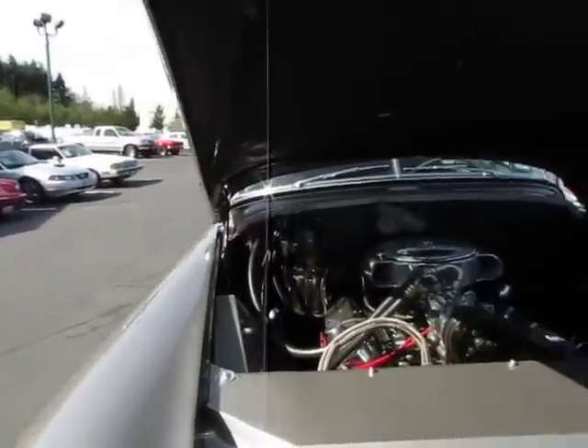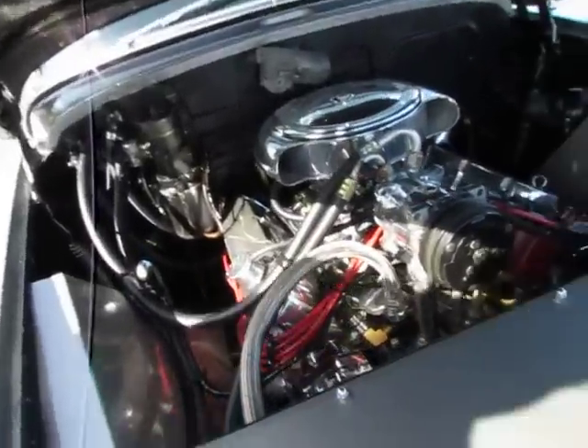Hi, this is Randy from Compact Car Corner. I want to show you one of the nicest '49 Cadillac convertibles we've had in here in years. Besides the owner's car, this is probably the only one in 40 years.